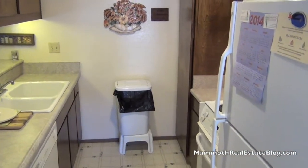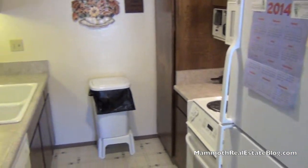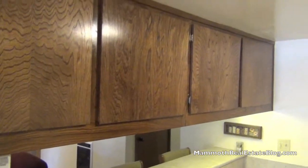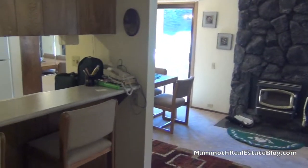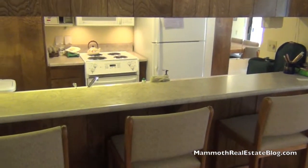The kitchen has upgraded appliances and newer countertops. The cabinets are in excellent condition — very clean. There's plenty of room at the bar.